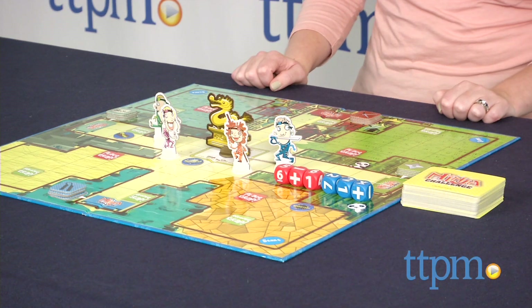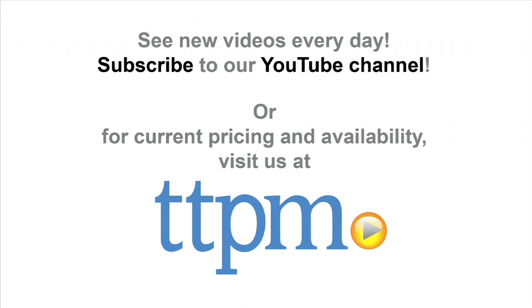The game is for ages 7 and up. To see even more great games, subscribe to our YouTube channel and visit TTPM to find the best online prices and availability. See you in the next video.